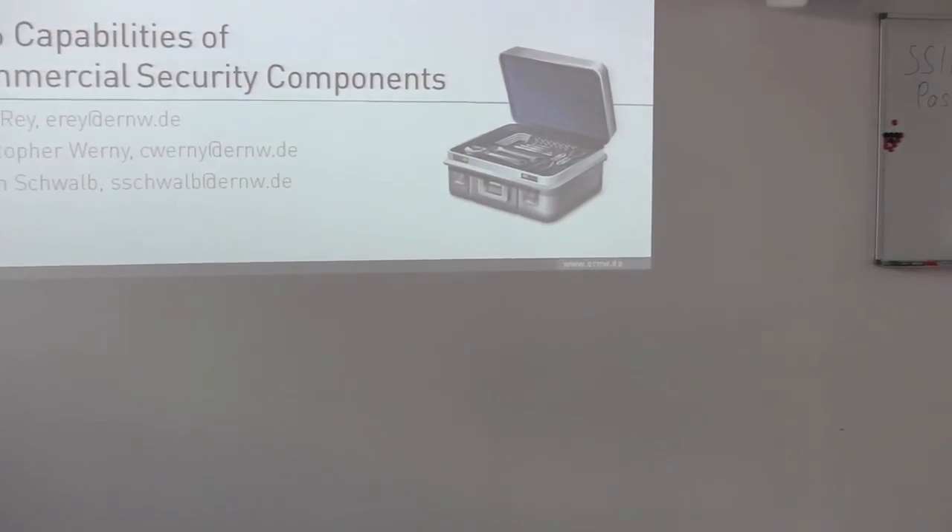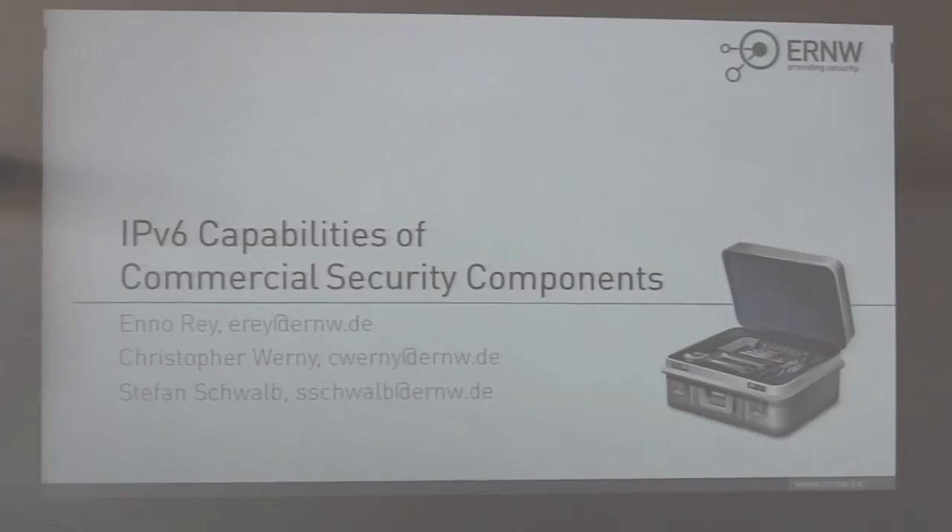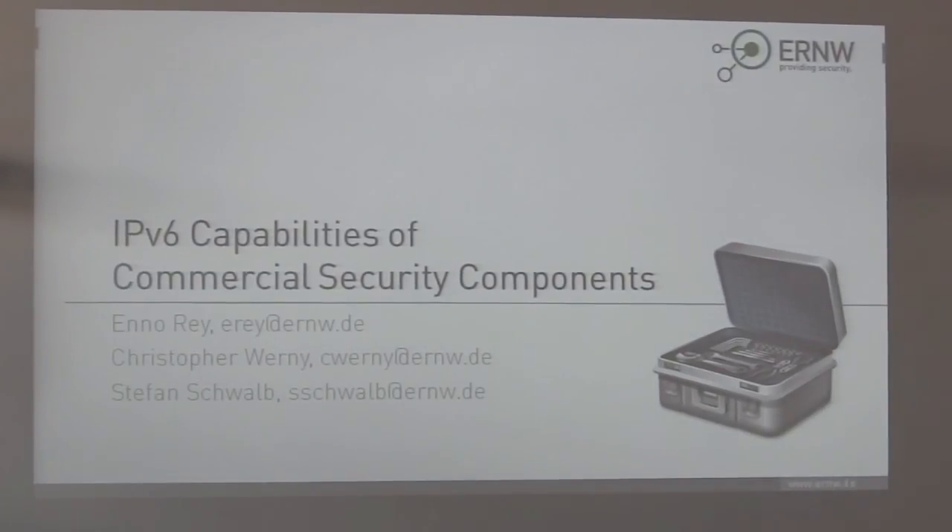The first presentation is on IPv6 capabilities of commercial security components, presented by Enno Rey, Christopher Wernie, and Stefan Schmol. My name is Enno. This is Christopher and Stefan. We want to give a short overview of some stuff we have done on the topic of testing IPv6 capabilities of security components.